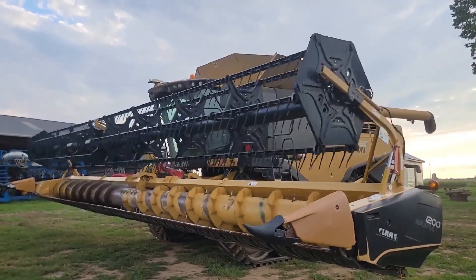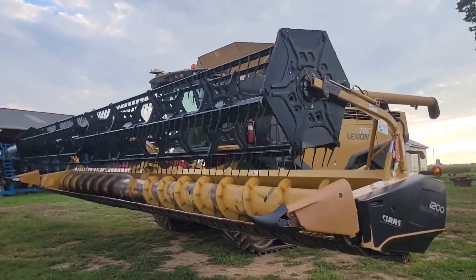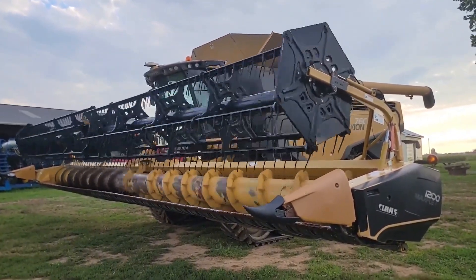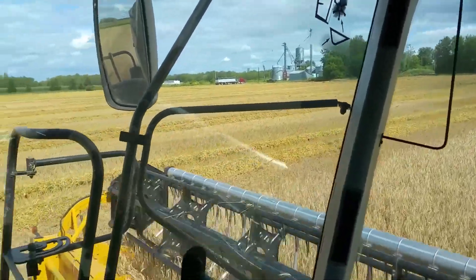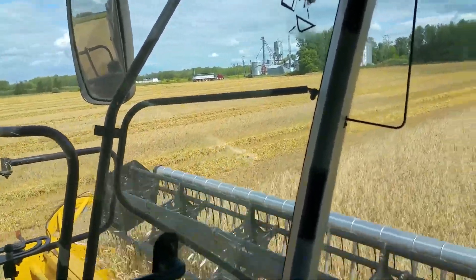Welcome to AmazingCentury, where we bring you the most fascinating insights into the latest agricultural technologies. Today, we're diving into the world of Klaas's gigantic harvesters — machines that are not only massive, but also incredibly efficient and high-tech. Let's explore what makes these machines so special.